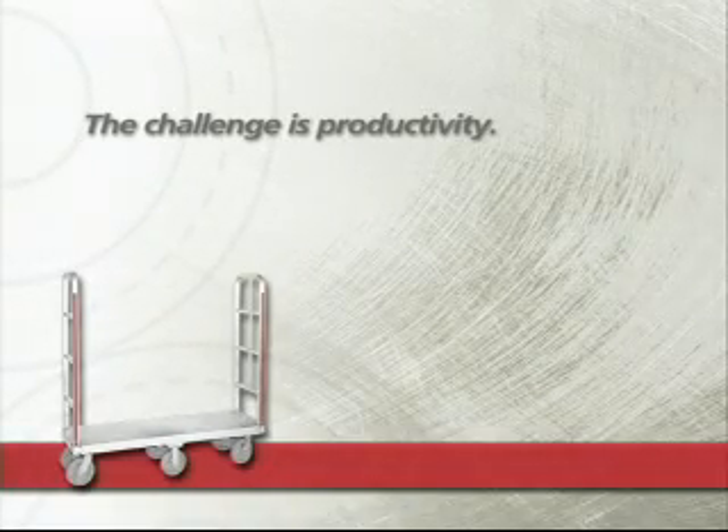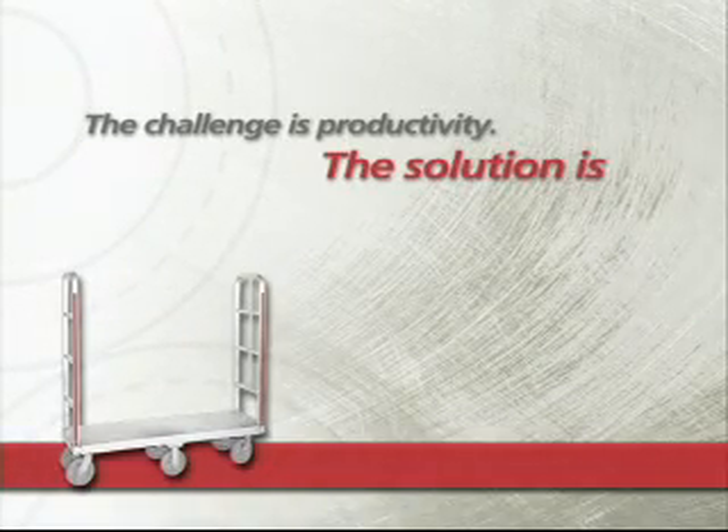The challenge is productivity. The solution is Magline.